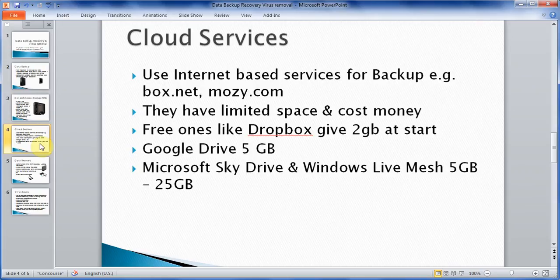The next option is to use cloud services. You might have heard about cloud services, which is when your information is stored on the internet — so you could keep a copy on your computer and also a copy on the internet that you can access from anywhere. Most of these services give you limited capacity, and a lot of the time you have to pay, like Box.net or Mozy.com — they have plans where you could get 50 gig for $6 a month or something like that. Dropbox.com starts you with 2 gigabytes, and as you refer more people to them, they keep adding more.